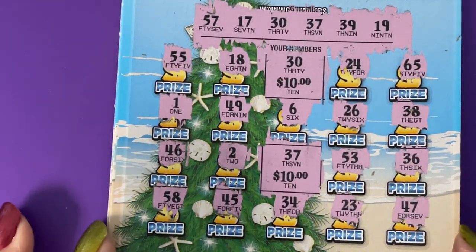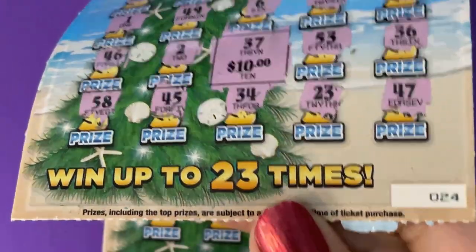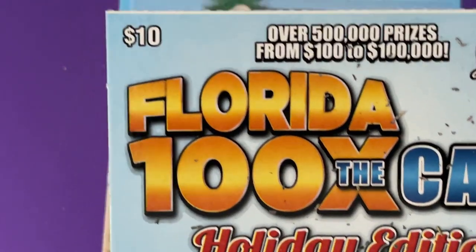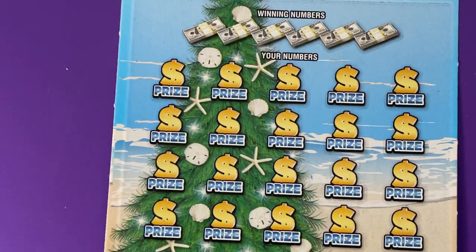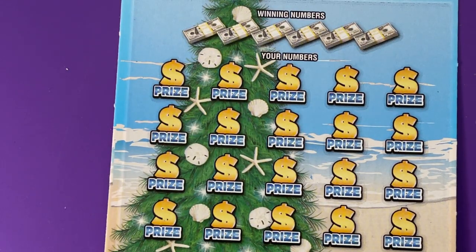So $20 back on ticket number 24 — this is the 10-dollar, 100 times the cash. Okay, let's do ticket number 25.